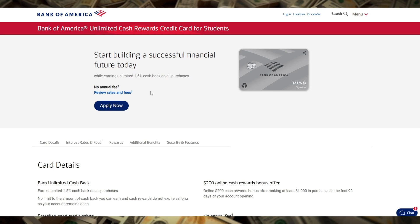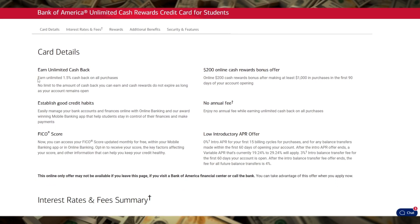The card offers a straightforward 1.5% cash back on every purchase with no categories or limits to worry about, making it perfect for students who want to keep things simple.